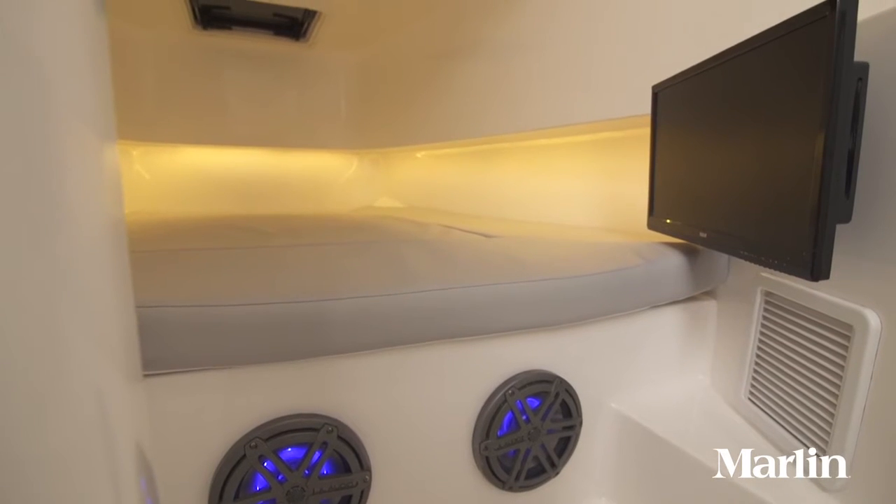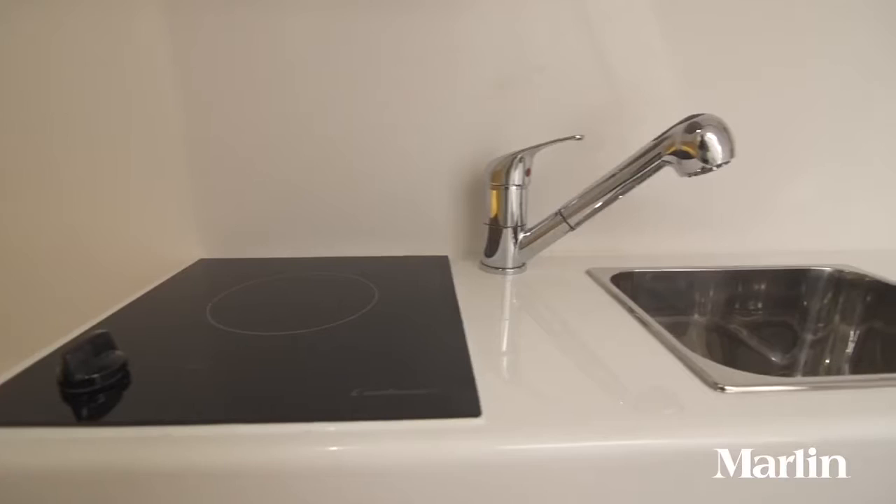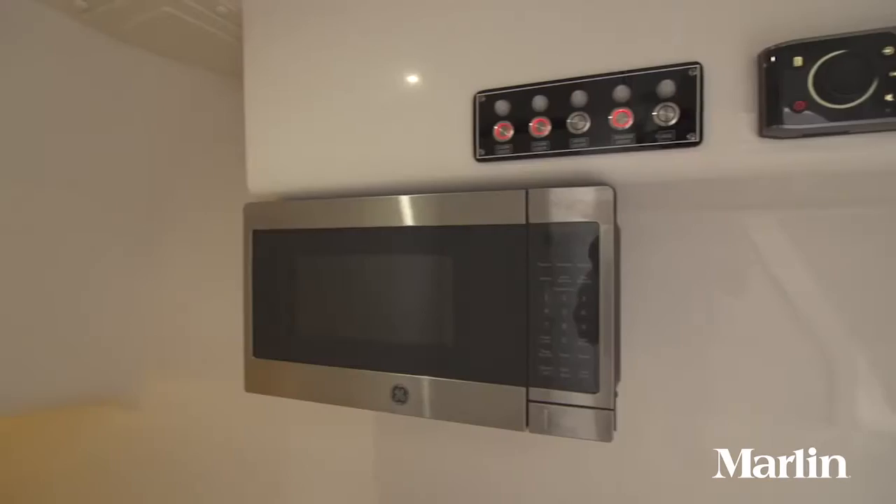The cabin on this boat is extremely spacious. With six feet five inches of headroom, it includes a queen berth, a head compartment, a galley with a stove and a sink, a huge fridge-freezer, and a microwave.